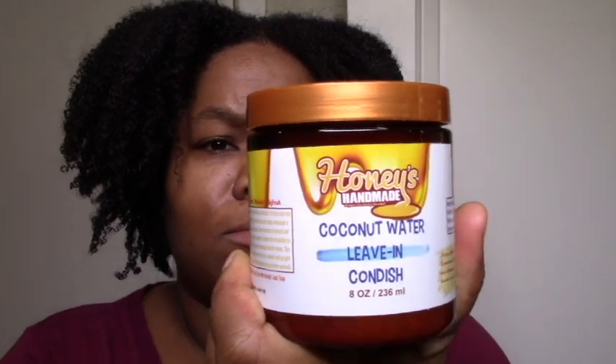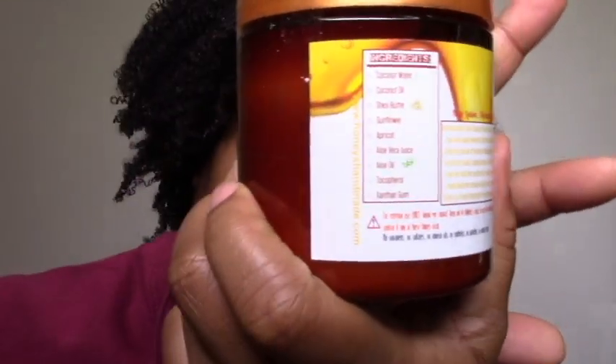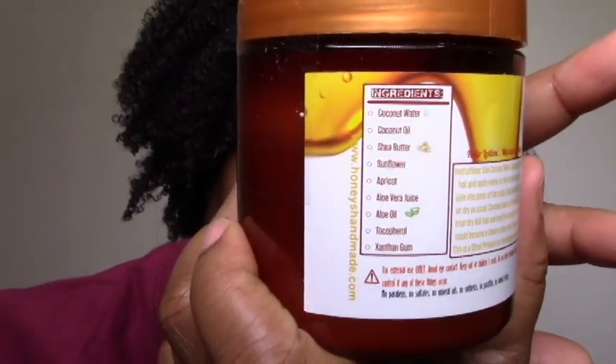I have this coconut water leave-in conditioner. Me and coconut water and coconut milk tend to get along, so I saw that and I got it. The ingredients weren't as well listed as I usually like, but I kind of trust her — she has natural stuff in there. It has aloe vera juice, aloe oil, and xantham gum. I think it's probably going to give me nice moisture. The sale was good.